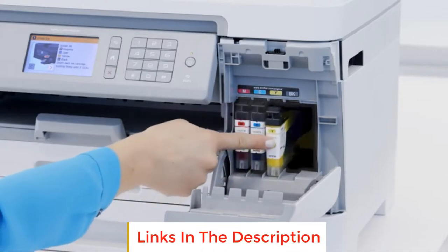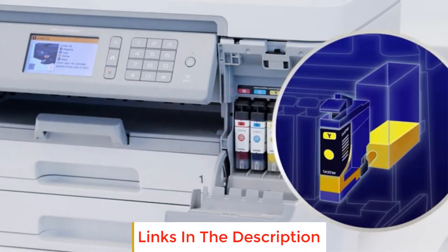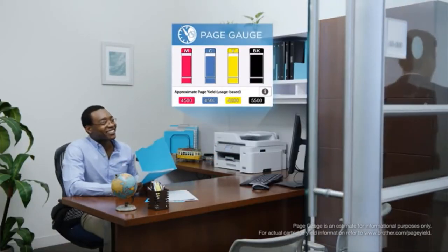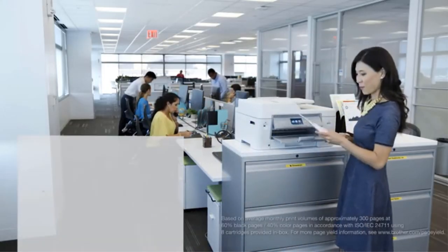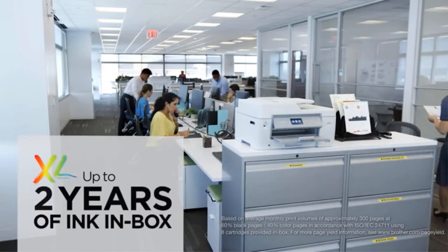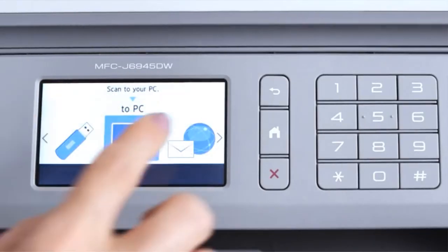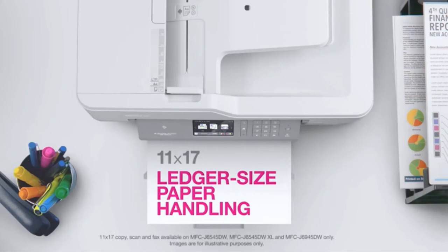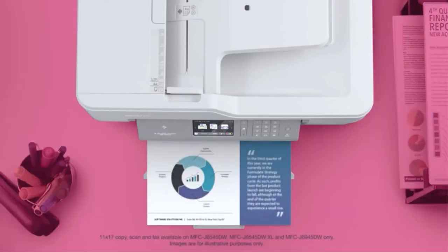Unfortunately, we kept getting paper jams during our tests, with pages curling more during long print jobs. You can access jammed paper in many different ways to help purge the printer, but we can't be sure if it's an issue with only our unit or the design of the model itself. If you need a printer that produces documents faster and prints better quality photos, go with the HP. If you prioritize cheaper running costs and better scanning features, get the Brother.